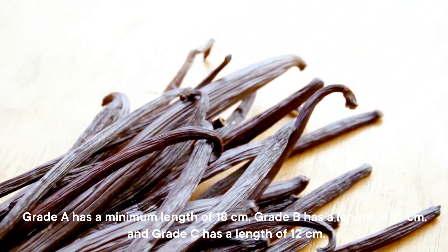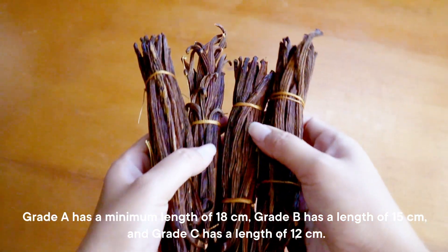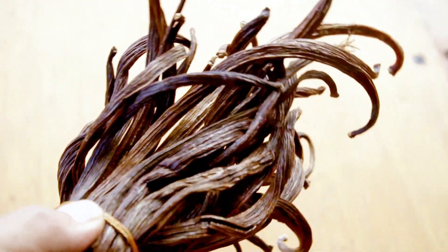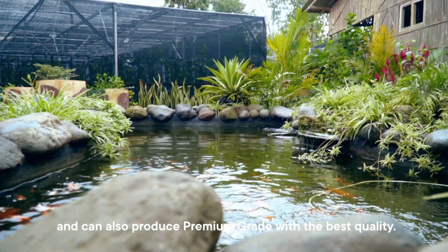This type produces several grades of vanilla. Grade A has a minimum length of 18 cm, Grade B has a length of 15 cm, and Grade C has a length of 12 cm. It can also produce premium grade with the best quality.